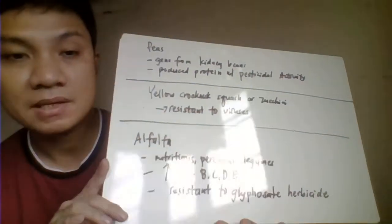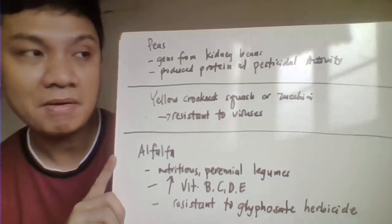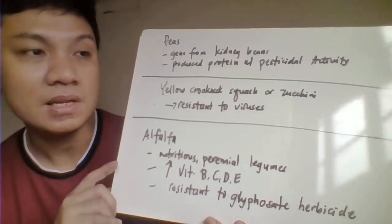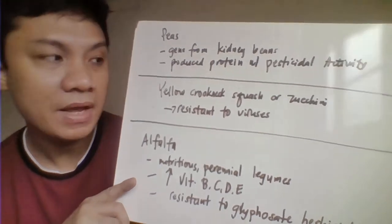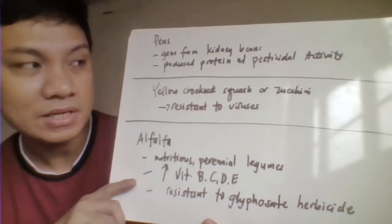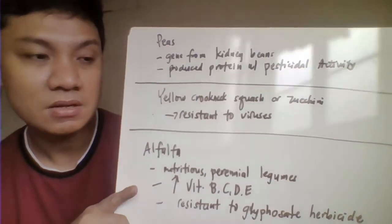Another one we have here is the peas. This has been incorporated here with a gene coming from your kidney beans, which would render it to be resistant here to your pesticides. Another one we have here is the yellow crookneck squash, which causes courgette. That would render that one to be resistant here to different viruses.